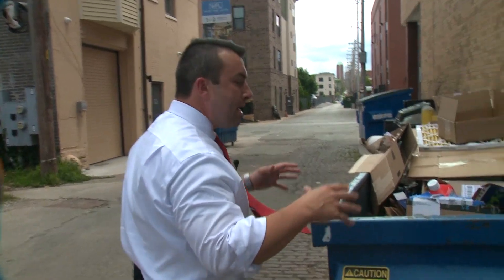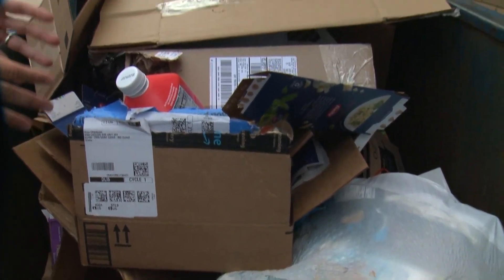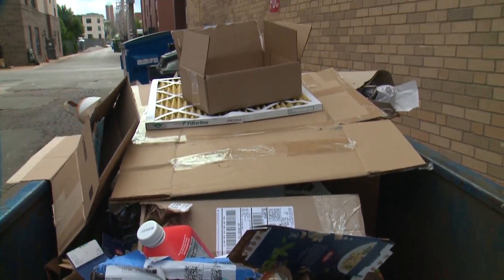I want to show you the problem we're talking about. This is a random dumpster in a city alley. You can see plenty of garbage here, but there's also cardboard and plastics — things that we're talking about that could be recycled.